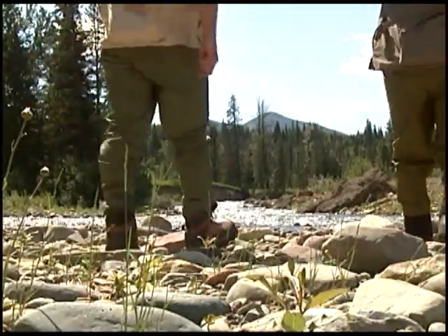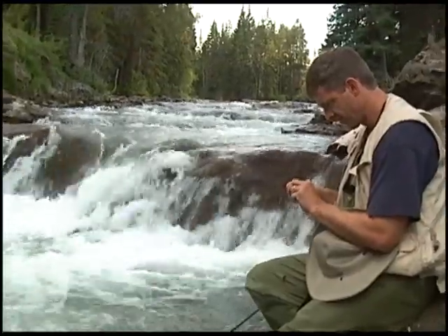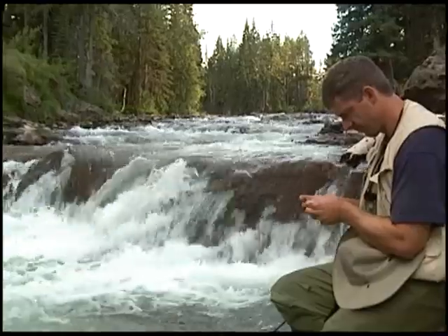Today we'll be fishing the Castle River in southern Alberta along with one of its major tributaries, the beautiful Carbondale River.